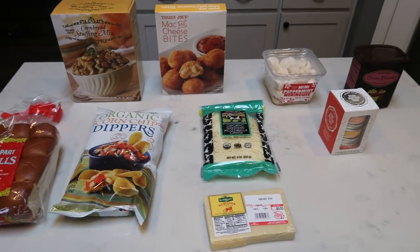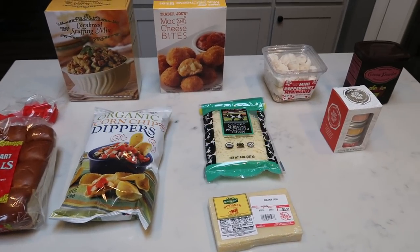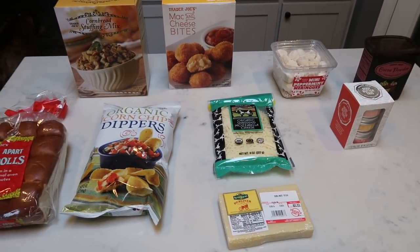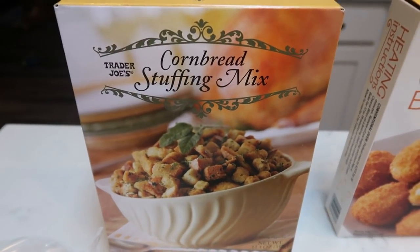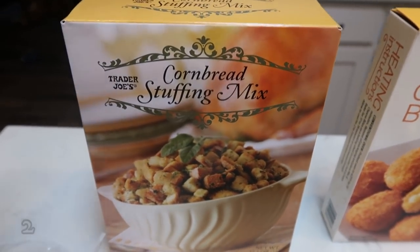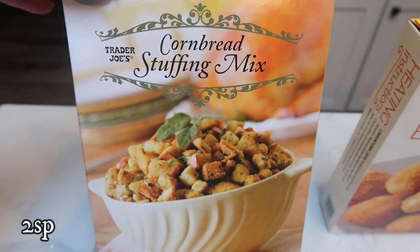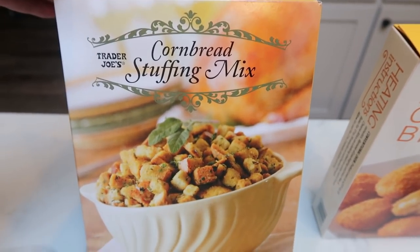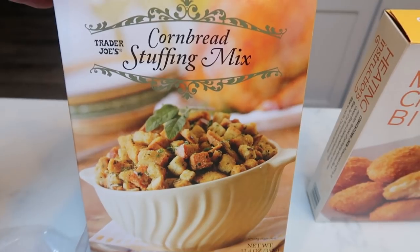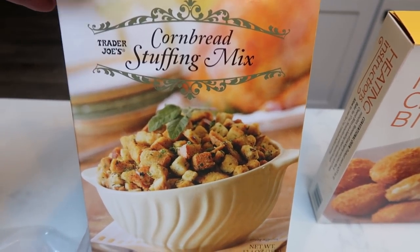Here's my Trader Joe's haul — it is just a small one. I picked up quite a bit for Christmas mainly, and then just a couple of other fun things to have on hand. We had this stuffing for Thanksgiving and loved it. This is the Trader Joe's cornbread stuffing mix — it is so good and makes a ton. It made a big 9x13 pan with plenty of leftovers. We're going to have that again this year on Christmas.